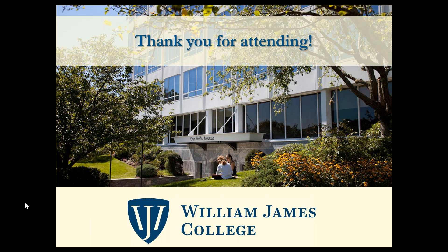If there are no more questions, thank you for joining us this afternoon. We look forward to seeing you on campus — have a great day!